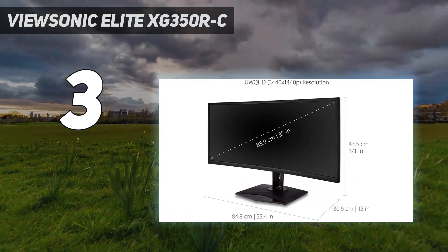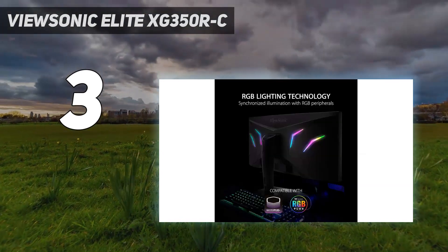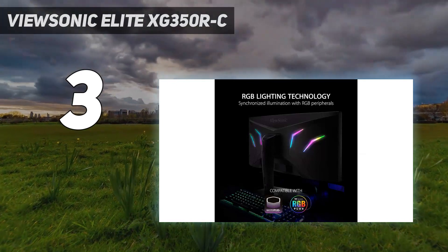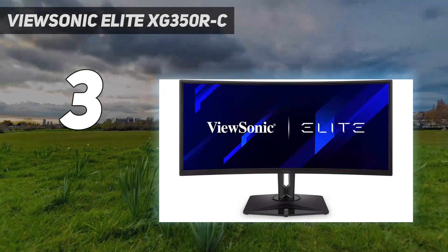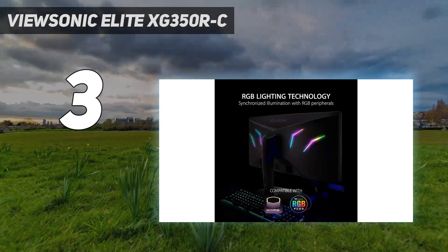If you want life-changing HDR or to use HDR with Adaptive Sync, look elsewhere. But in addition to a 21:9 aspect ratio, the Elite XG350RC employs an 1,800mm curve radius that engulfed us with solid image quality, making for an immersive ultra-wide experience.